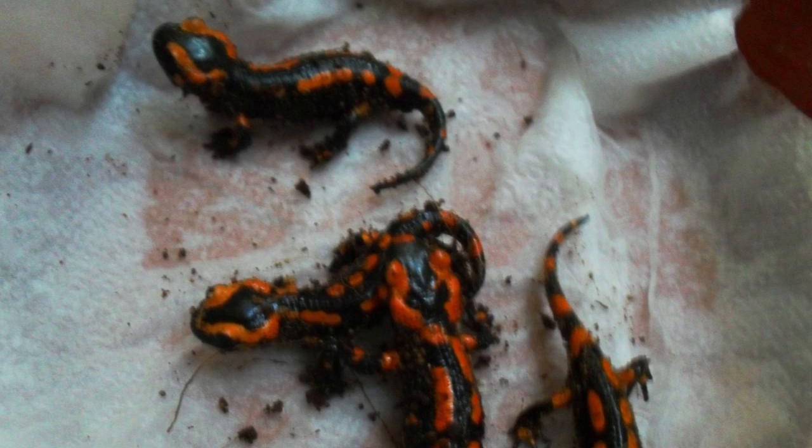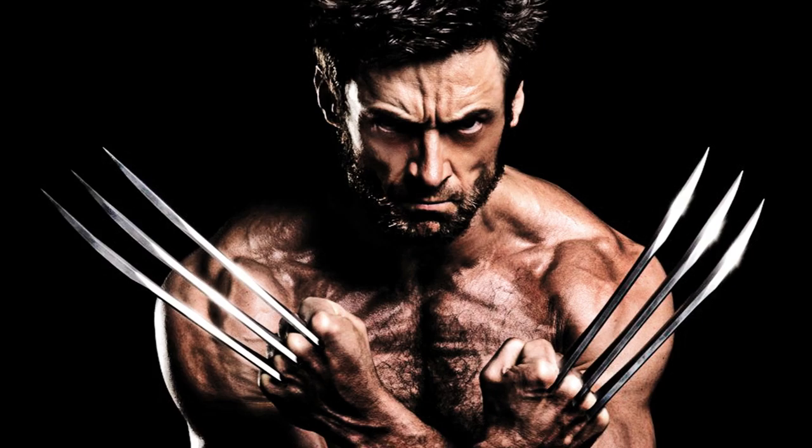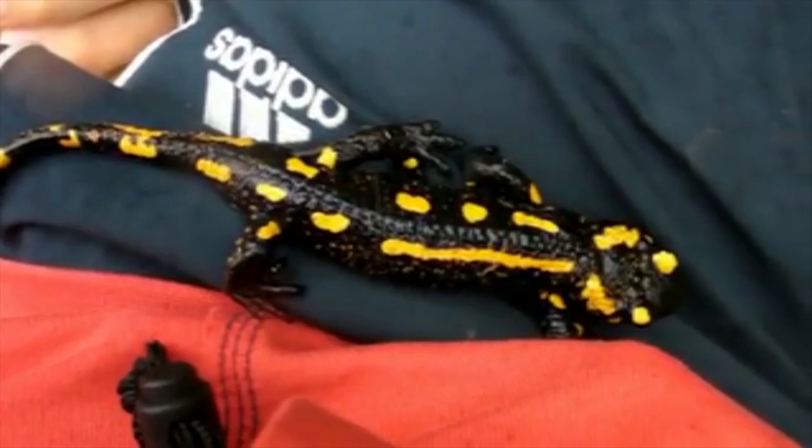Fire salamander can have a very long lifespan. Not as long as a wolverine — yeah, but quite long. One specimen lived for more than 50 years in a German museum, Koenig.